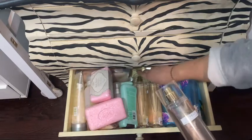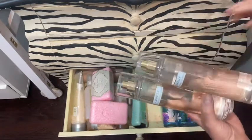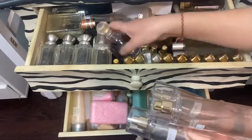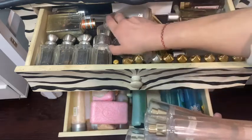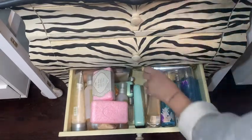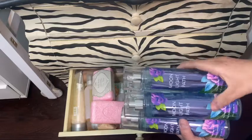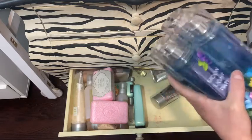This is Lovely by Sarah Jessica Parker — I have three backups and then one on my vanity. It smells a lot lighter than the Narciso Rodriguez but this is what I use for almost every day. And then I have a whole bunch of Moonlight Path — four of them. This is nice for every day too.